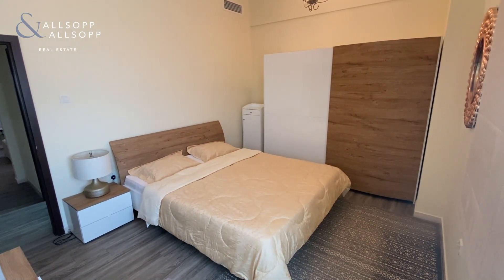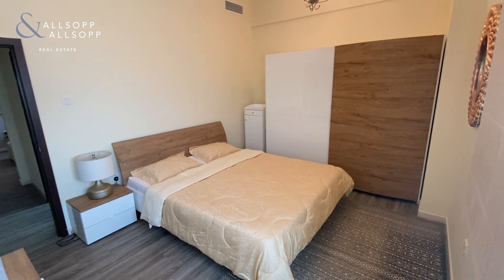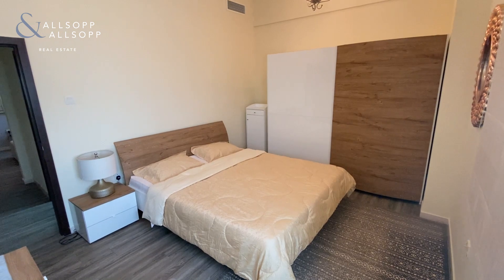If you'd like any further information on this property, please contact me on 971-58-517-3206.